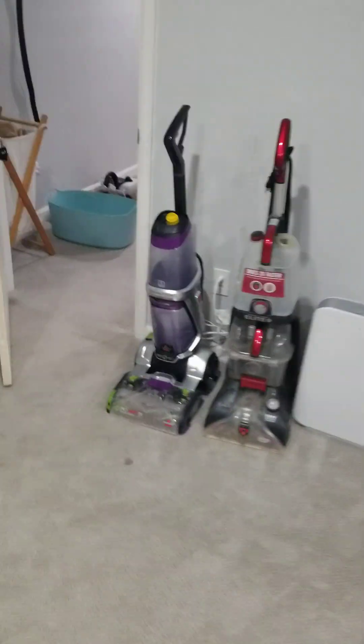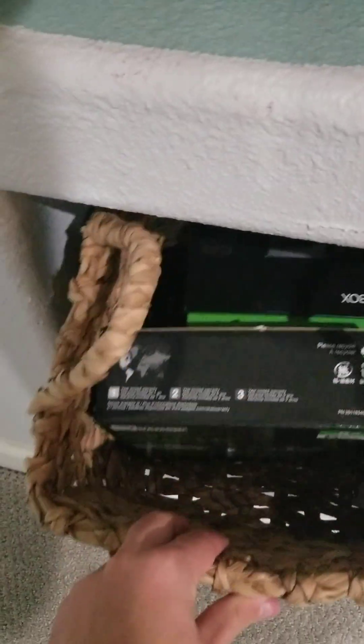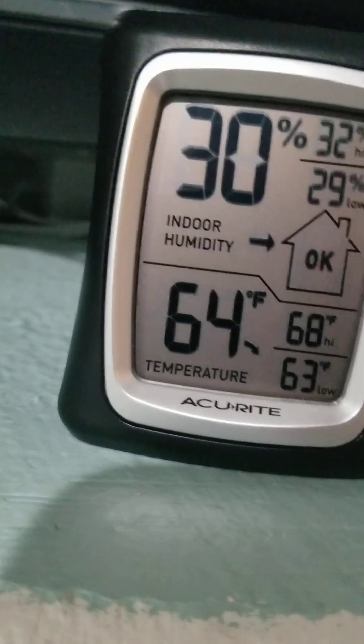Here's the fitness ball. Vacuums — steam cleaning vacuums. The Wii. Here's the clock — I mean the temperature. We have the Wii.